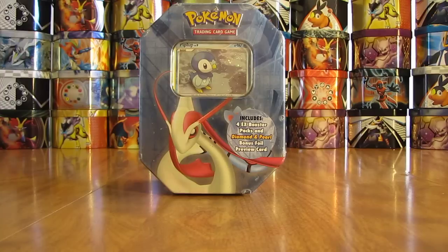This Piplup tin I purchased off of Amazon for $38. Inside the tin, you get four EX booster packs, and then you get the Piplup special holofoil card.